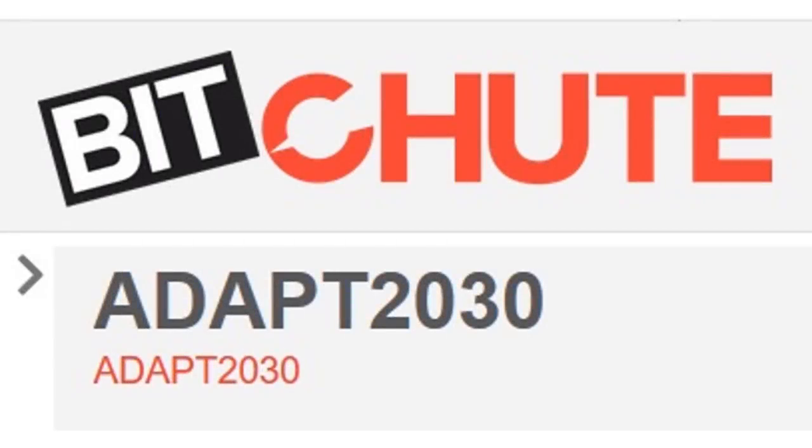A quick FYI — with all the things going on across social media at the moment, I'm also loading my channel over on BitChute. You can jump over there at Adapt2030, as well as Mike Adams' new site, Real.Video.